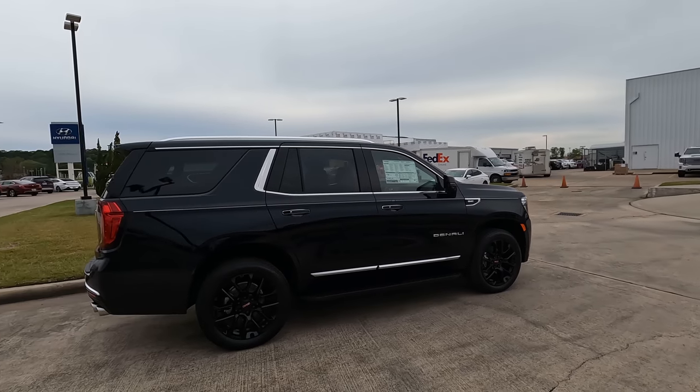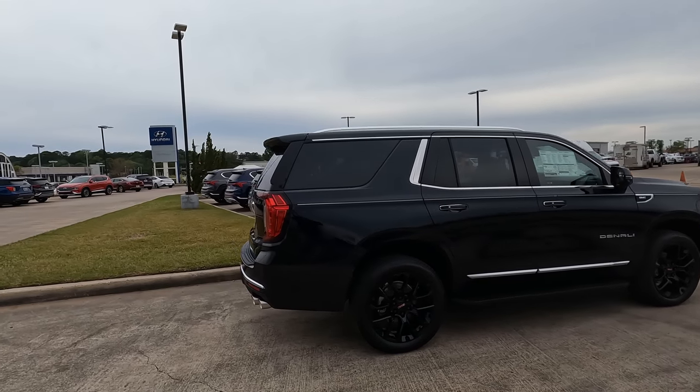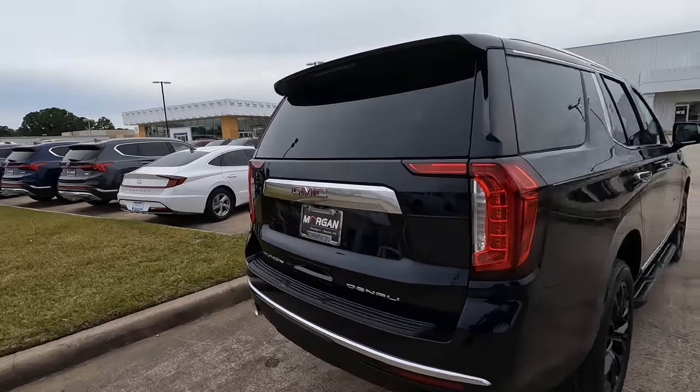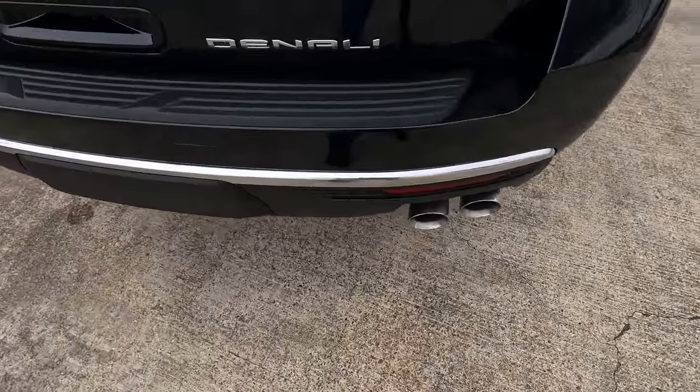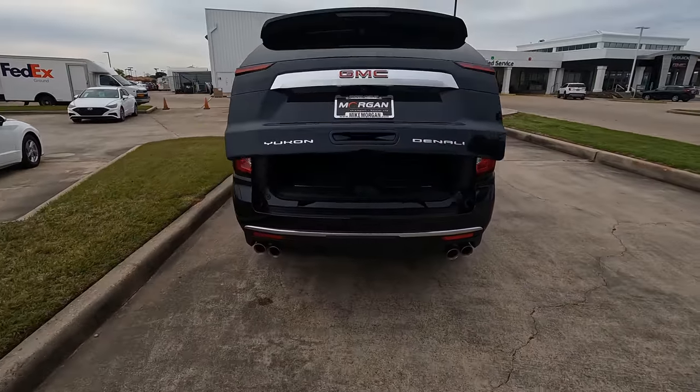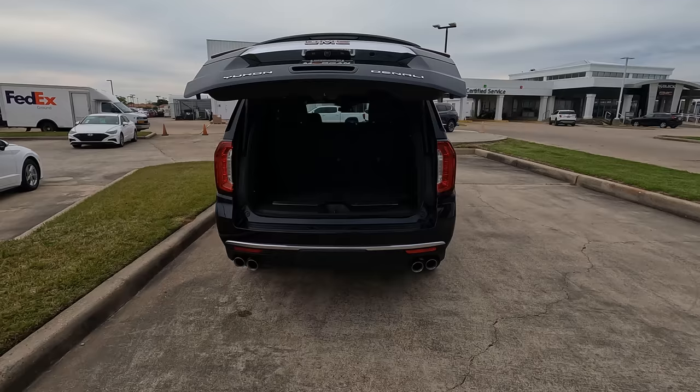Hi everybody, it's Tom from findthebestcarprice.com. You want a lot of cargo capacity? Well, check out this 2023 GMC Yukon. It does have a lot of nice features where I don't even have to touch the tailgate to open it. What is the cargo capacity here?